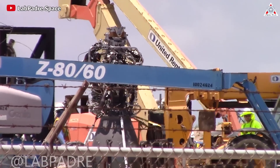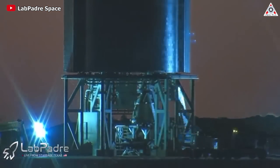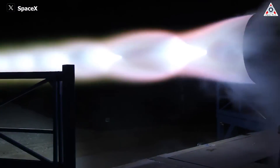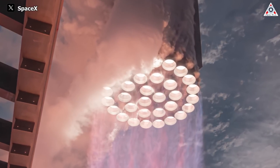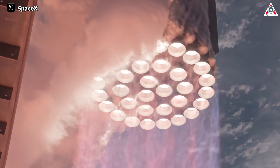However, achieving flawless operation for the Raptor, as designed by SpaceX, has not been entirely straightforward — not to mention the hundreds of successful individual Raptor engine tests. Let's take a look at how 33 Raptor engines standing together performed in the recent third launch of the Starship.